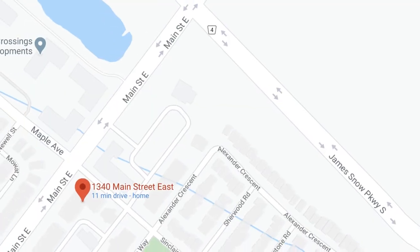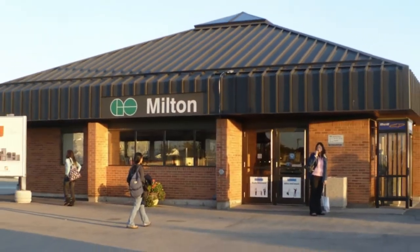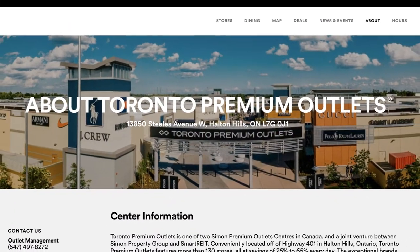This is the Bristol on Main condos. We are located very close to James Snow Parkway, with easy exit to the GO train. There's great shopping — we're about 10 minutes from the premium outlet malls. It's a fabulous location. We're going to be touring the Windsor model: 1,013 square feet, two bedrooms, two washrooms, and two parking spaces. One is owned underground parking, and there's also a surface park. I want you to have the full open house experience from the comfort of your own home, so come on with me and let's take a look.